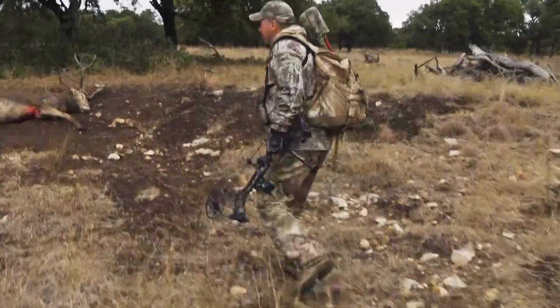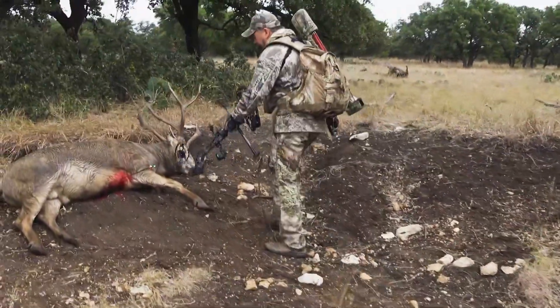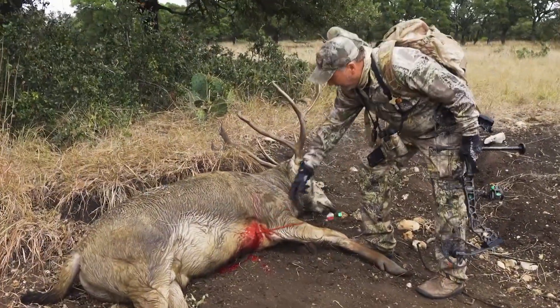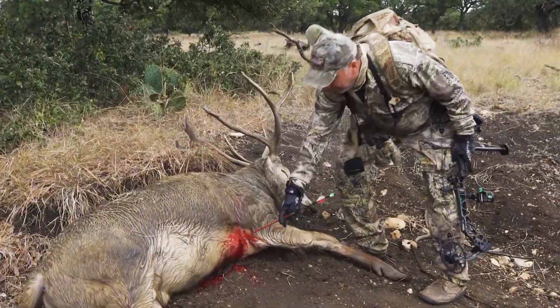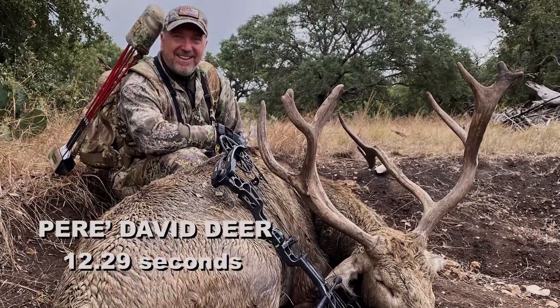He went 20 yards and goes down right here. Two-blade Rage Extreme. Here's the shot. Looked a little low to me when I hit because I was aiming up in here. But it was a hard shot — they're nothing like anything we have here in North America.